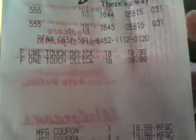Here's my receipt. What I did was give her the Delica. I rang up the Delicas, two at $19.99 there.